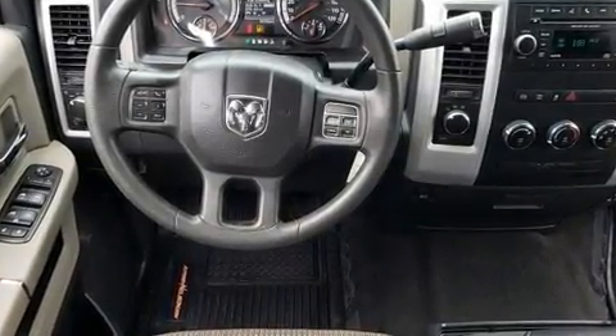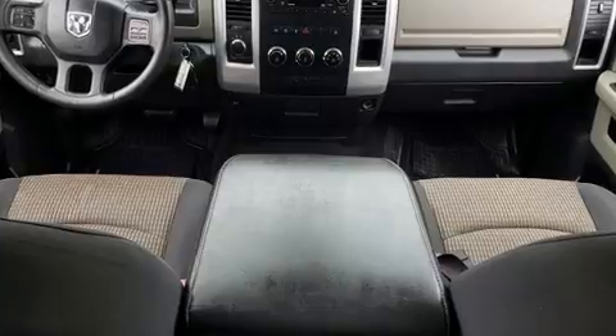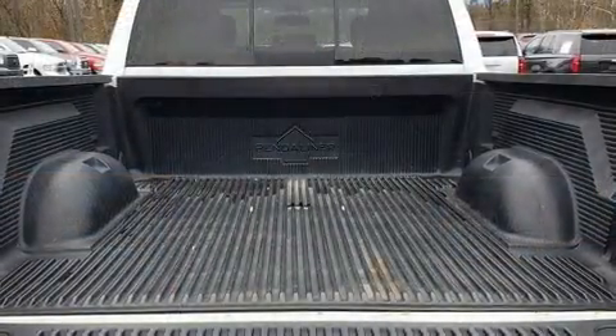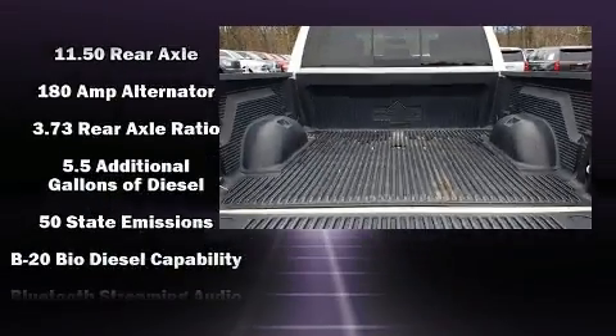Top features include cruise control, a tachometer, an automatic dimming rearview mirror, remote keyless entry, a trailer hitch, and more.